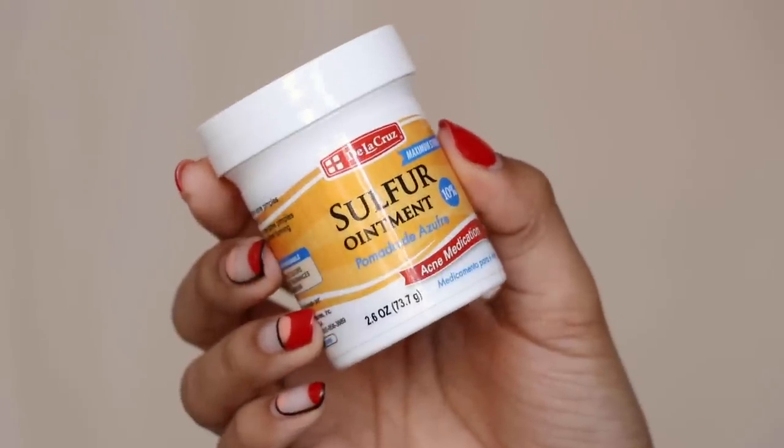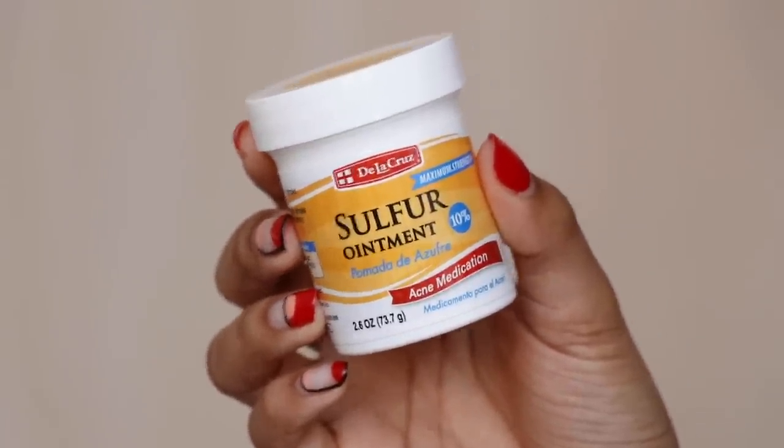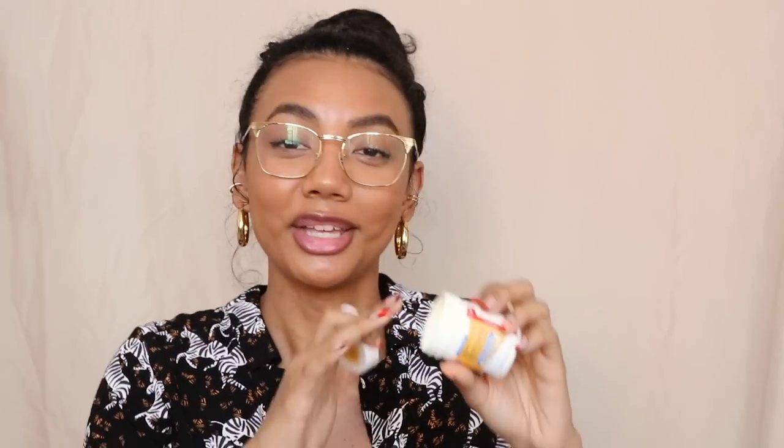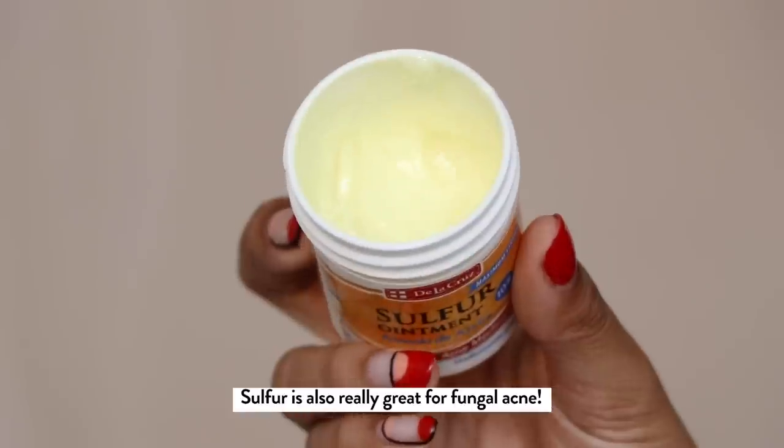Another product I really like for an acne treatment is the De La Cruz sulfur ointment. This contains 10% sulfur — sulfur is such a powerful acne ingredient. I got this on Amazon, and you can also get it at some drugstores. If you're not familiar with sulfur, it smells like rotten eggs — it sucks, but it's such a powerful ingredient. You can take some of the ointment, do a mask, and leave it on your skin for about five to ten minutes depending on how sensitive your skin is.